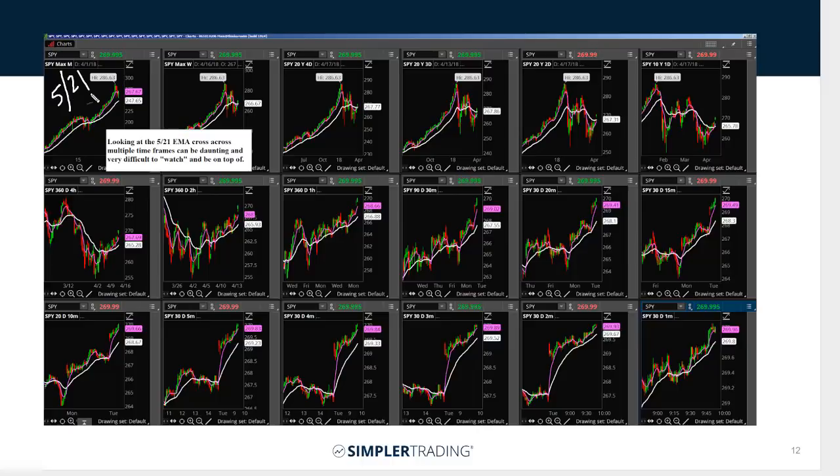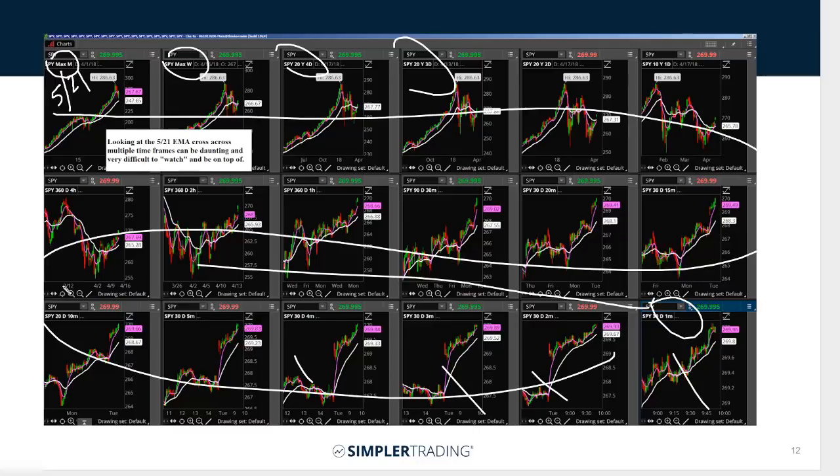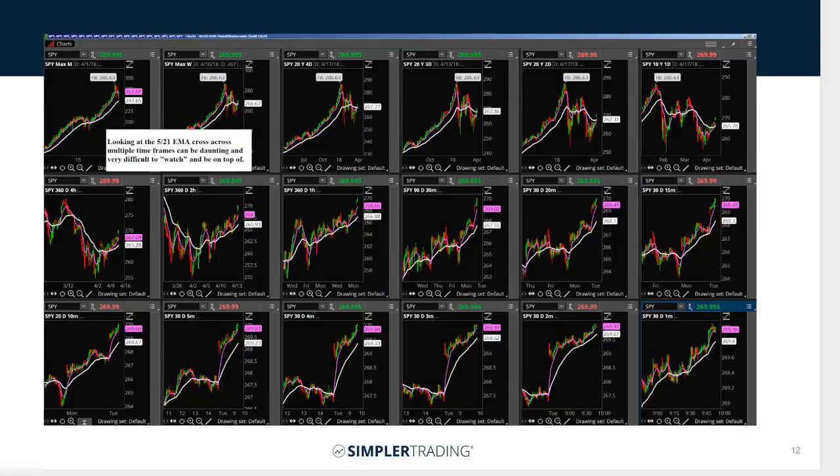I like the 5-21, and if you're looking at 18 time frames from the monthly, the weekly, four-day, three-day, all the way down to the one-minute, you can watch this and actually see the crosses happening on each one, and then you get this rotation all the way kind of up to down. It's great, but it's just hard to follow.